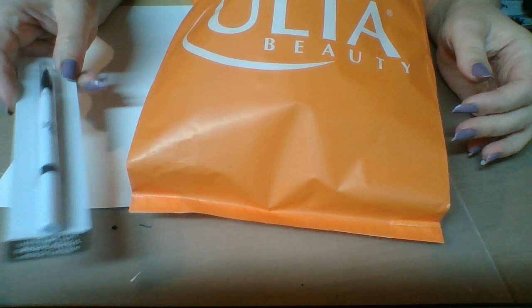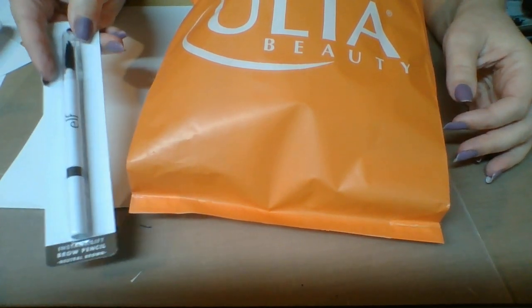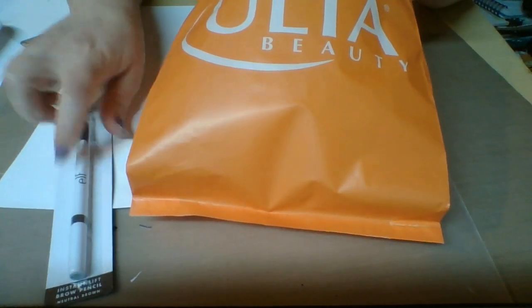I went in there because I had a need for another one of my elf instant lift brow pencils in the neutral brown shade, and they didn't have it at Walmart, so I picked it up at Ulta. I got that, which is only two dollars — so cheap!